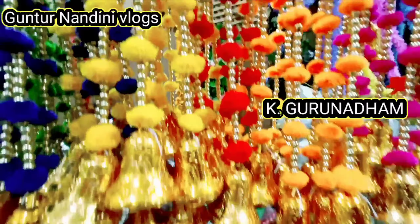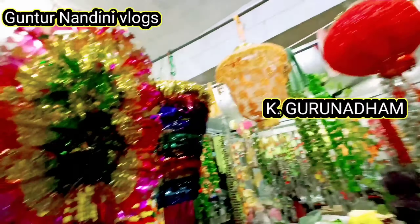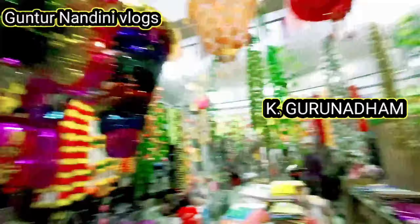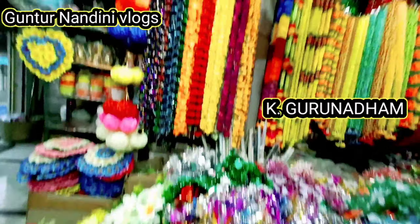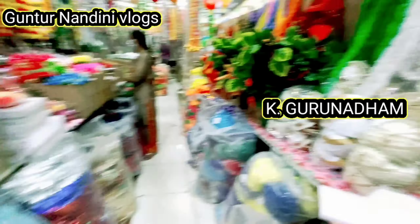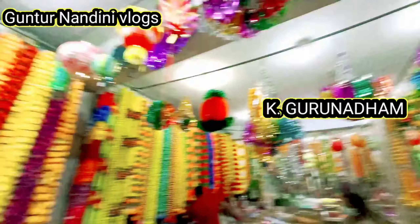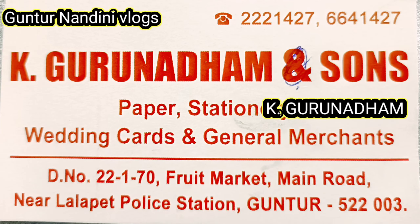My name is Guntur Nandini Vlogs — you will get a discount. You can choose this. There is a discount for Guntur Nandini Vlogs viewers. You can choose this channel. You can see my screenshot and your address. K. Gurunathan — I have a phone number. It's a fruit market at Main Road near Lala Pet Police Station. Let's start the video.